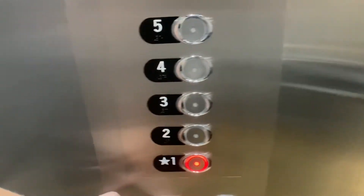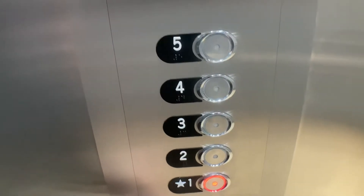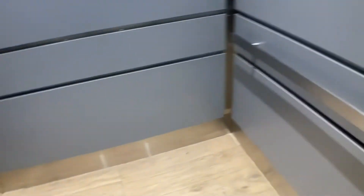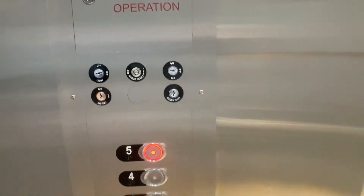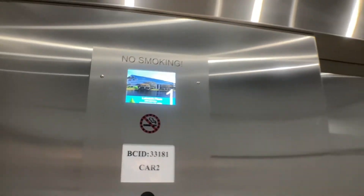These are the elevators at Lakeside Plaza, Fort Lauderdale, Florida — also known as 6301 Northwest 5th Way. They run at 350 feet per minute.